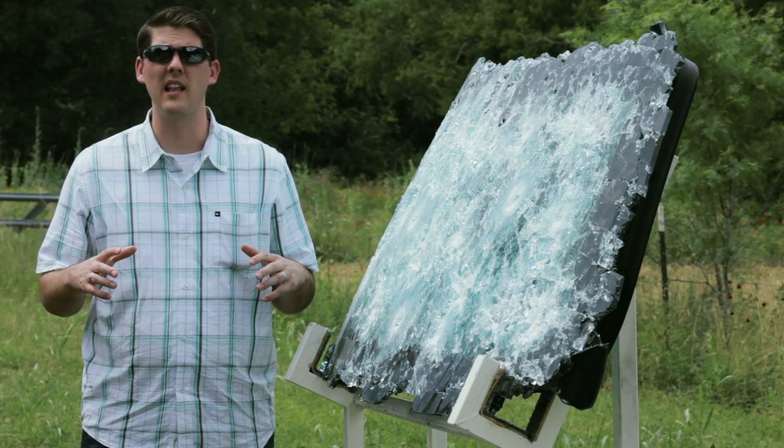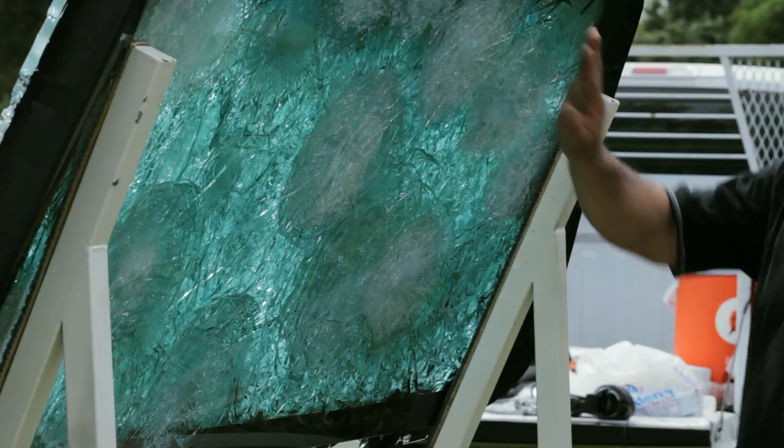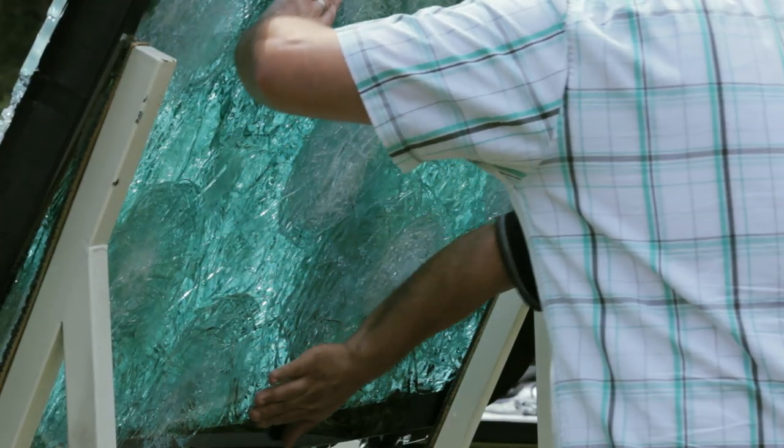We just put 22 rounds in this glass. As you can see on the front, there's a lot of impact. And when you look at the back of the glass, it's very clear that no bullets have gone through and there's been zero penetration.